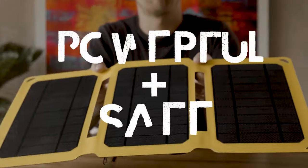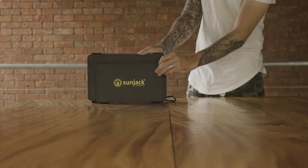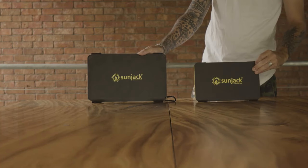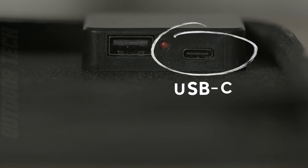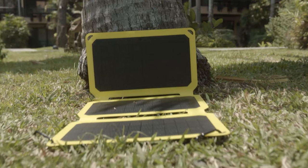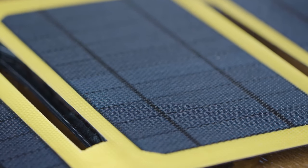The SunJack 25W Foldable Solar Panel is more than a solar panel — it's a gateway to eco-friendly, on-the-go power. Imagine charging your devices with the sun's energy while exploring the great outdoors. It's not just possible, it's now a reality with the SunJack.